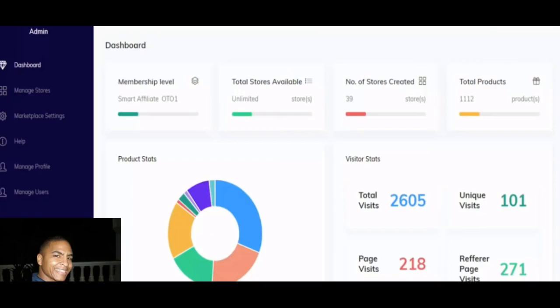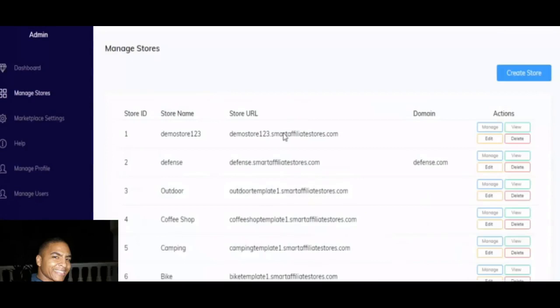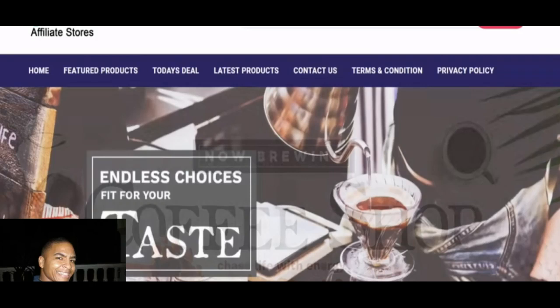If you go into Manage Stores within this software, it takes you to where you can facilitate all your stores. You have options to manage, view, edit, or delete them from the platform. As you see with the blue button up here, you can also create your own store.